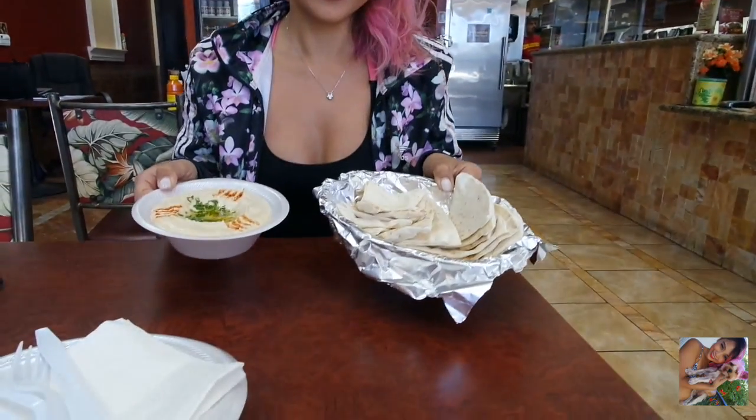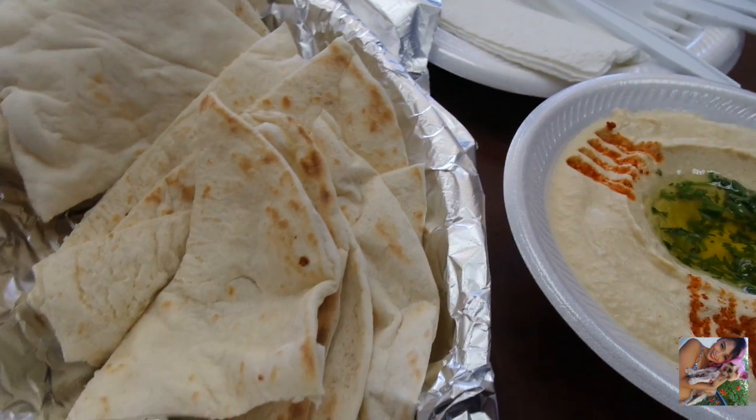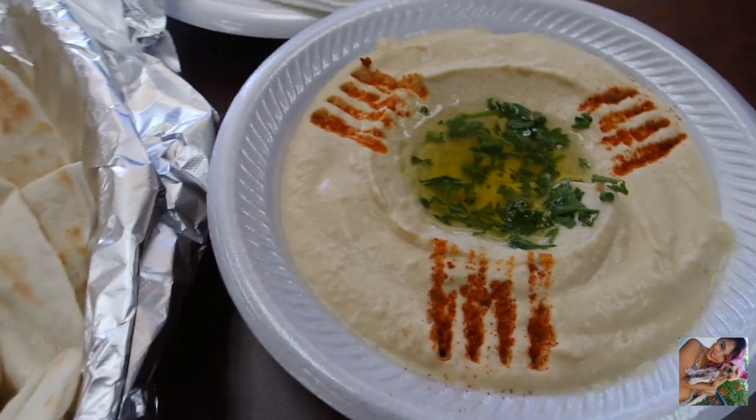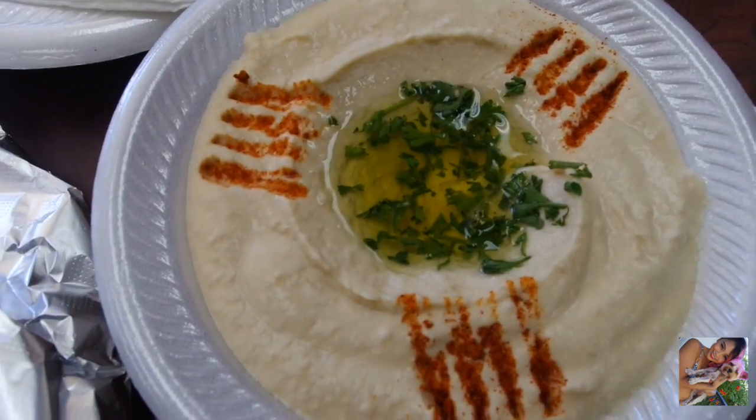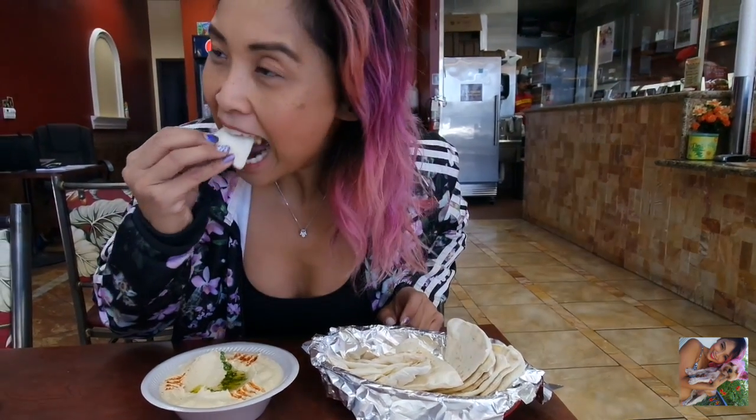Of course, when I'm in a Mediterranean restaurant, I have to start with hummus and pita bread. I got super excited when I found out the pita bread was made in-house, straight out of the oven. It was nice, warm, and soft. Paired with their creamy hummus, it was amazing. I pretty much ate everything in front of me.